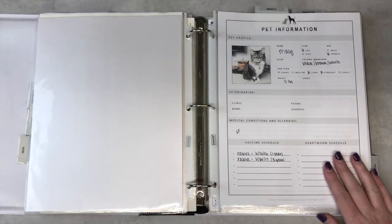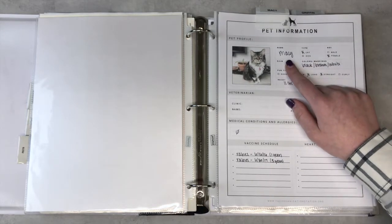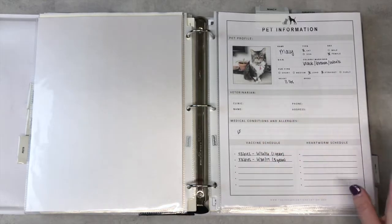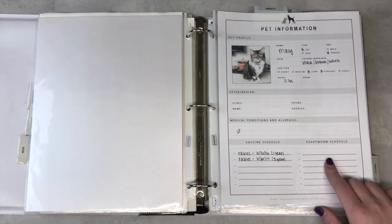In the front of their section I keep their essential information for ready reference. This is helpful when we have pet sitters. It has simple information like their name, what kind of animal they are, their birthday, markings, weight, and you can put your vet clinic in here, if they have any medical conditions and allergies, as well as their vaccine schedule and heartworm schedule.